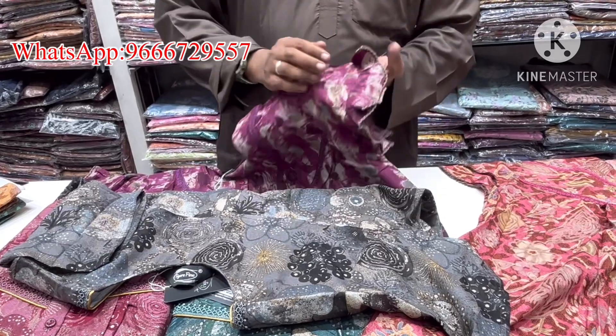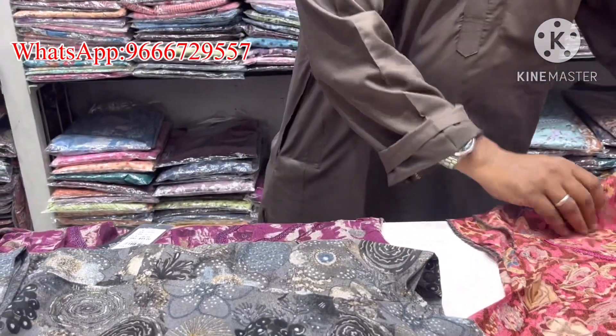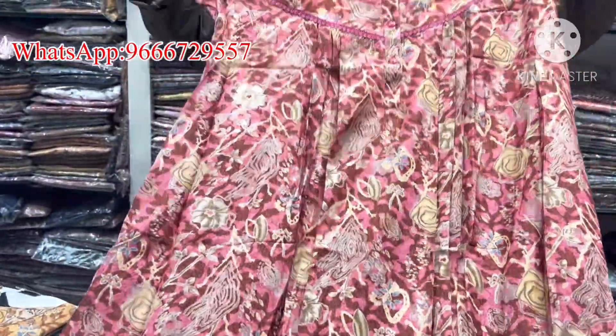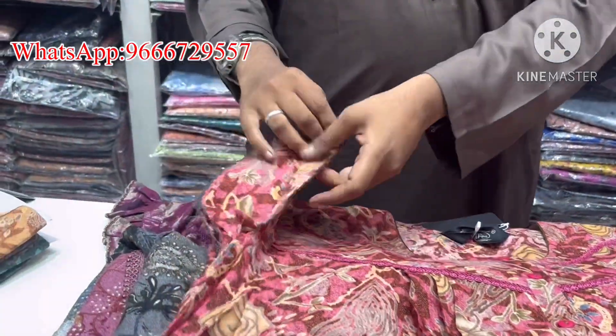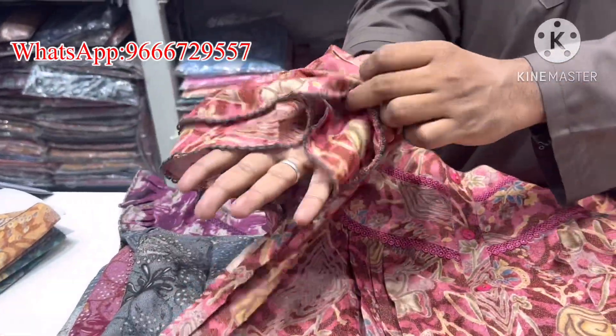Fancy lace, fancy. Double sleeves, double sleeves with double sleeves.